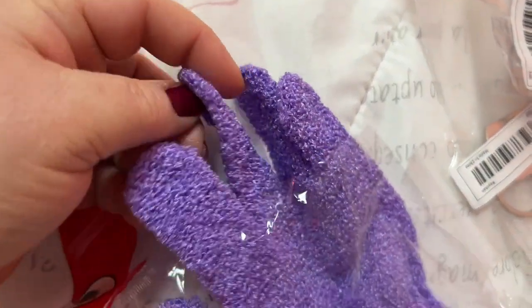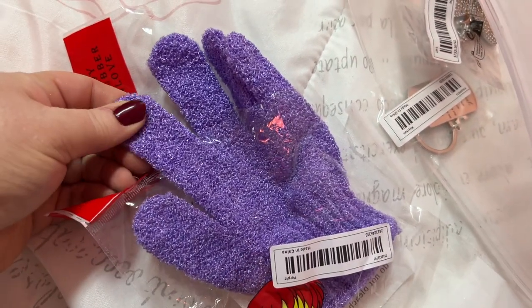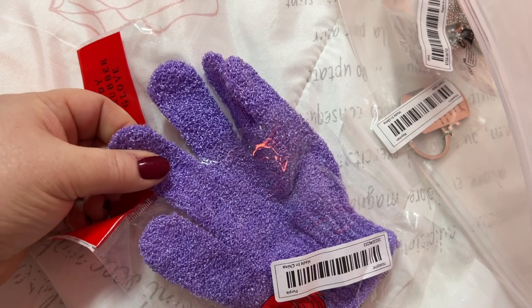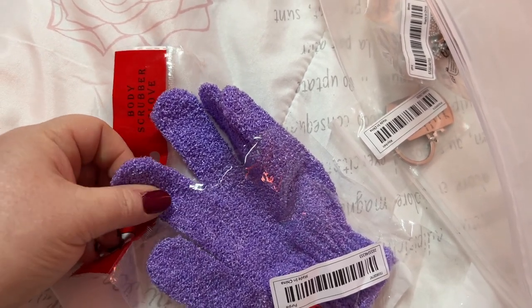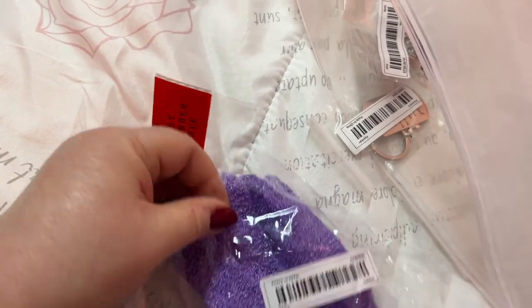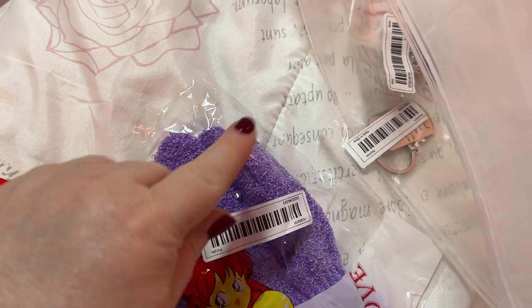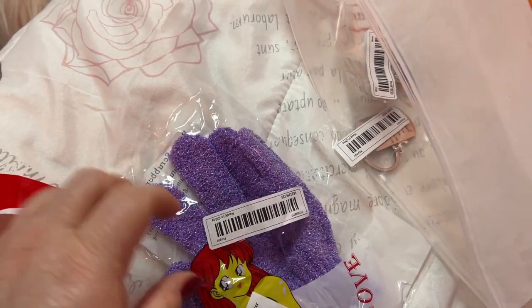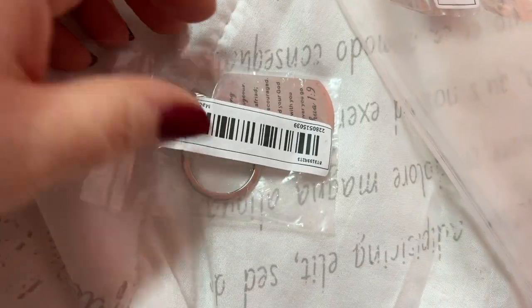This is an exfoliator glove. These work nicely on my hairless dogs because you've got to exfoliate them with an exfoliating brush or something for their skin. You lather them up and just do a gentle circular motion with this type of glove.